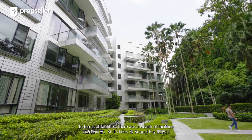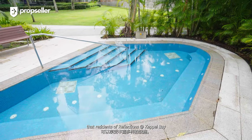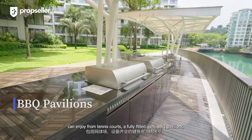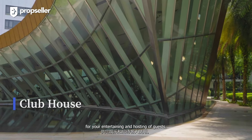In terms of facilities, there are a wealth of facilities that residents of Reflections at Keppel Bay can enjoy, from tennis courts, a fully fitted gym, BBQ pavilions, multiple pools, as well as a clubhouse for entertaining and hosting of guests.